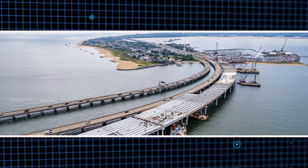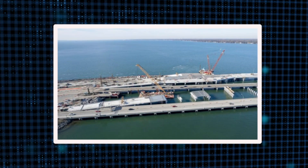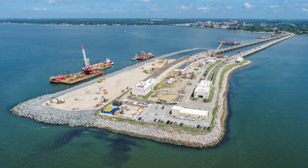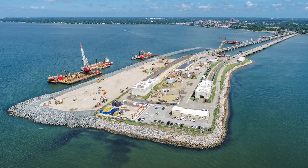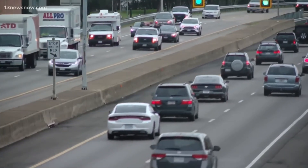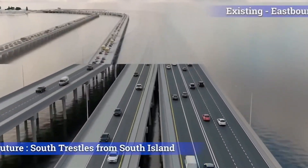In addition to the highway expansion and new tunnels, the project will extend or renovate over 20 bridges along the route. The HRBT expansion will provide the Hampton Roads region with a more reliable and effective transportation system after construction is complete, which will benefit both residents and tourists for many years to come.